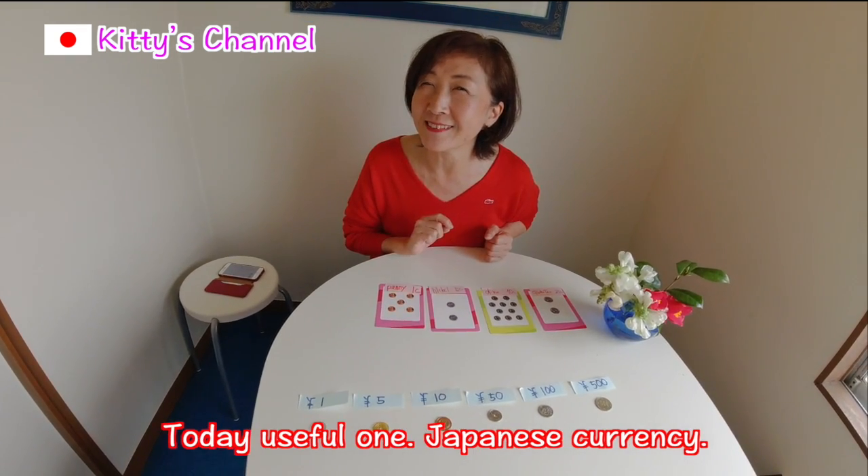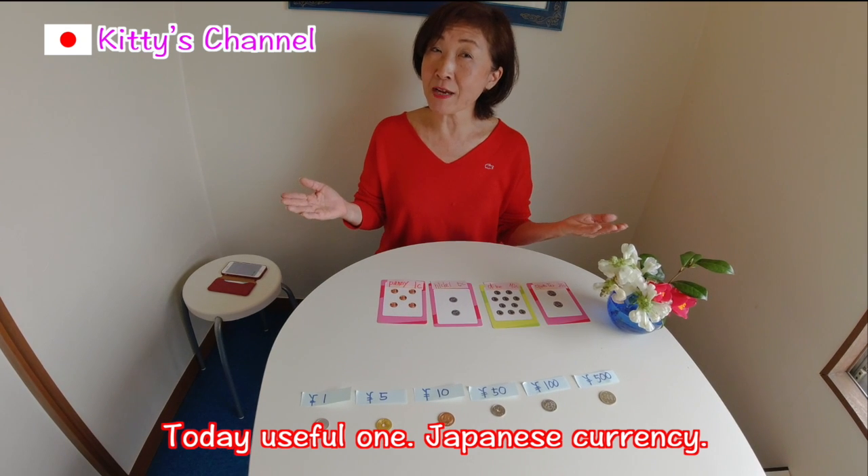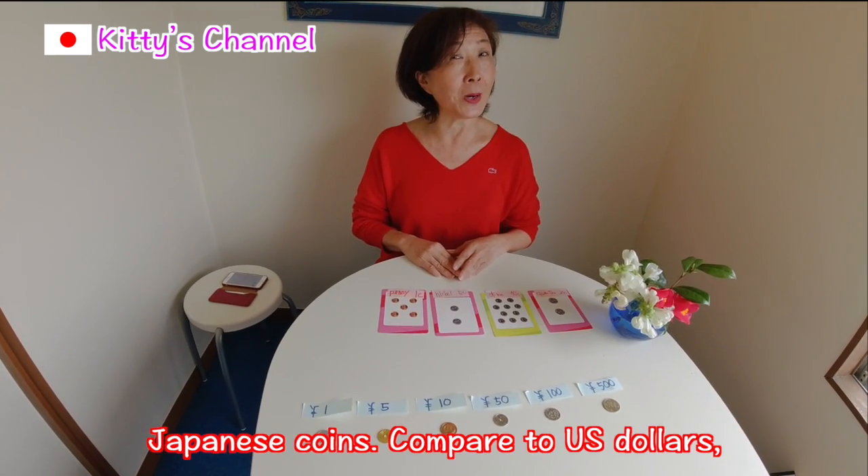Today, useful ones — Japanese currency, Japanese coins.